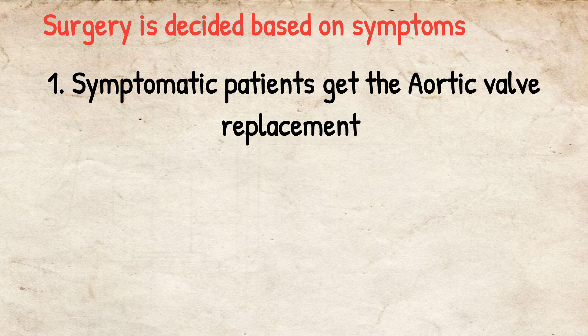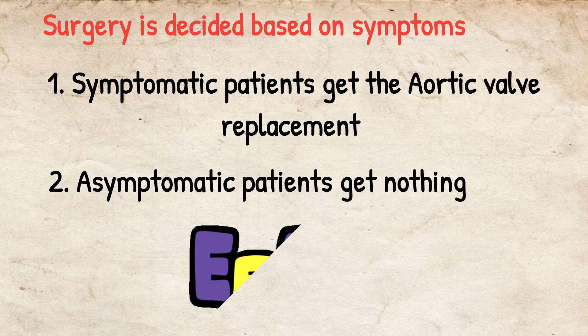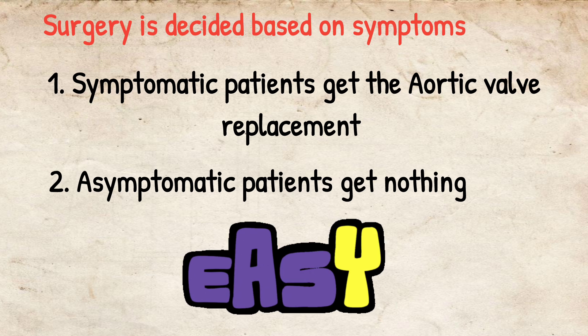the patient should definitely get aortic valve replacement. Now if the patient is asymptomatic, the patient gets nothing. So it's very easy to remember how to manage aortic stenosis.